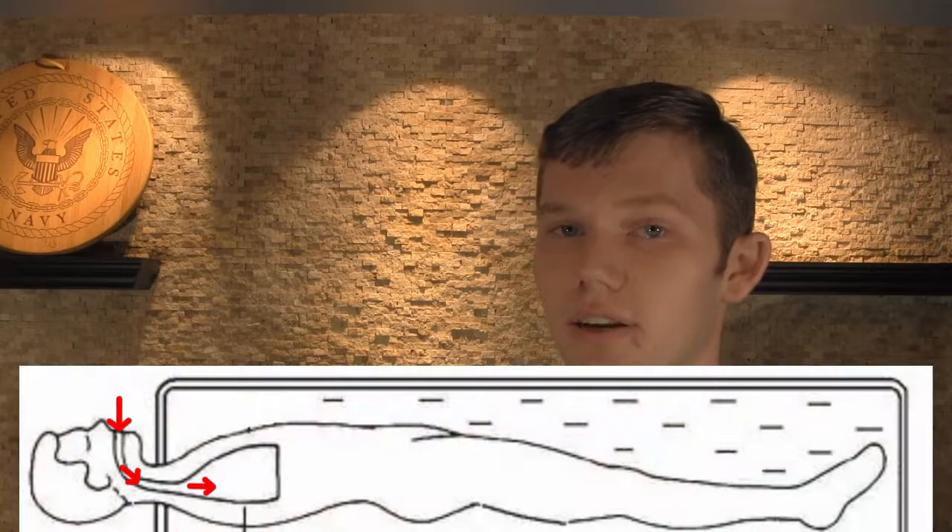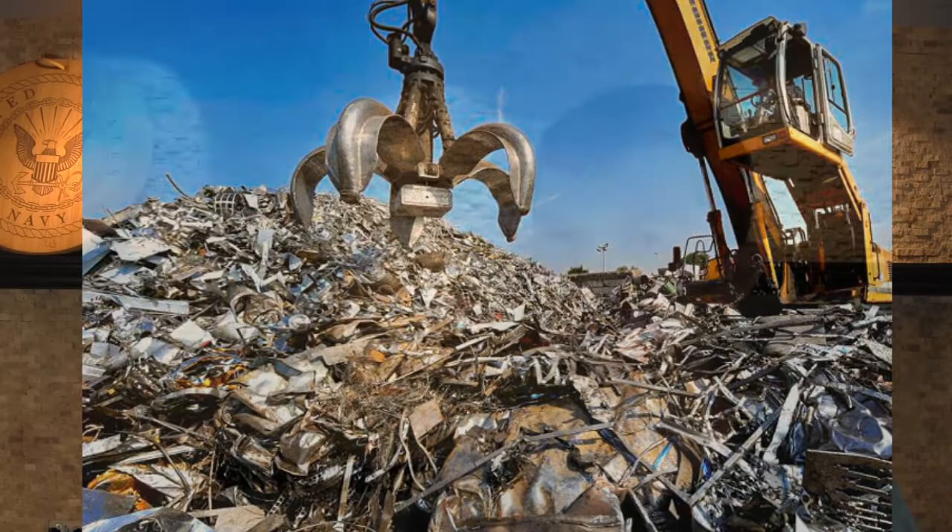The iron lung was a prominent staple in medicine throughout the early to mid 1900s. It worked by pulling on the chest and forcing air into the lungs. However, since then, the iron lung has disappeared from medicine entirely. What was once an indispensable piece of equipment is now an obsolete hunk of metal. What could have caused such a dramatic shift in its use?